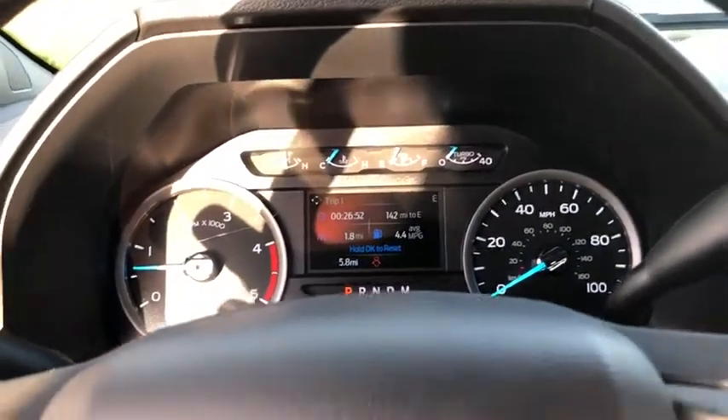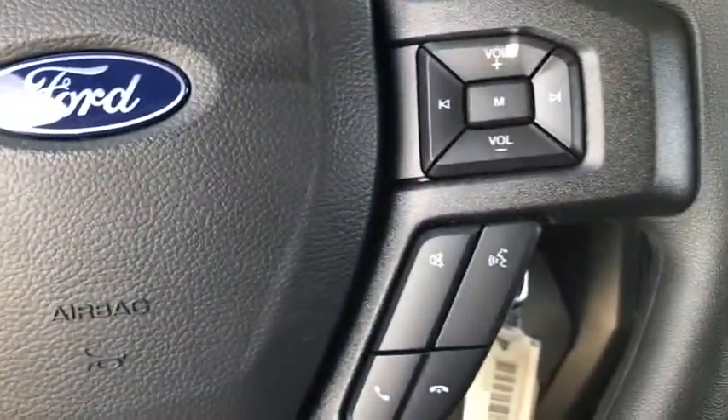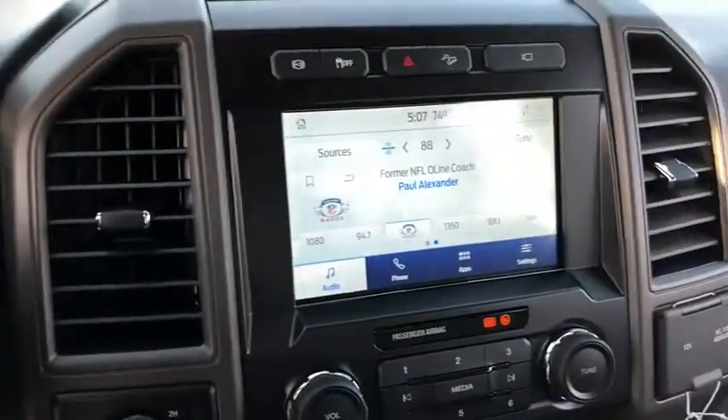Passenger vanity mirror, privacy glass, power equipment group. Is love at first sight really possible? Let us know when you stop in.